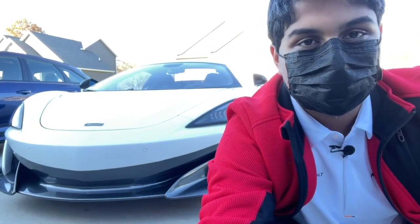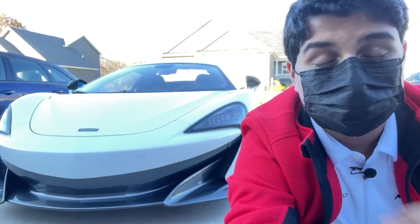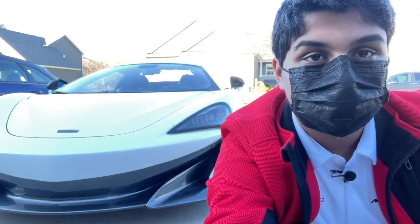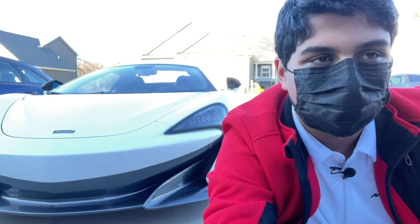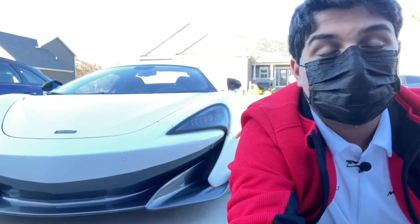Now the 600LT isn't the coolest car here — somehow I'm saying that given what else you've seen — but it's definitely a very cool car. The 600LT is very unique; it's based on the 570S platform and honestly it's an amazing track car. It's also a great budget track car — I mean, there's nothing budget about a McLaren, it's obviously way more than $200,000, but it is an amazing car for what it gives you.